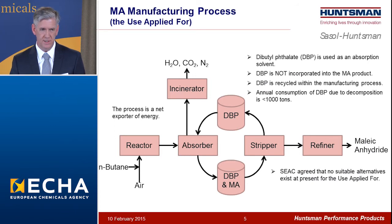Brief overview of the process: beginning at the lower left, normal butane in air is oxidized in a reactor. The off gases are then contacted with DBP in an absorption column where the maleic anhydride is selectively absorbed out of the gas stream. The rest of the gases are incinerated to produce energy. The maleic anhydride is then stripped back away from the DBP, and the DBP goes back to the absorber. The dibutyl phthalate is not incorporated into the maleic anhydride product — it's recycled within the process — and our consumption annually is less than a thousand tons, primarily to make up for decomposition losses in the process. The stripped maleic anhydride is further refined to become the product used commercially by many downstream users.